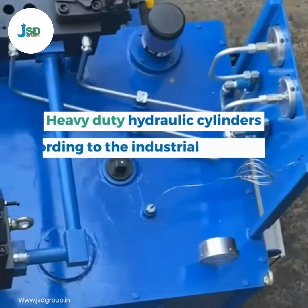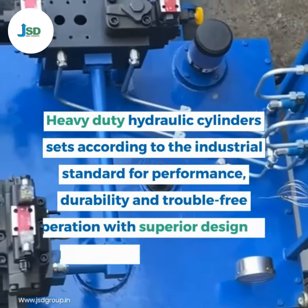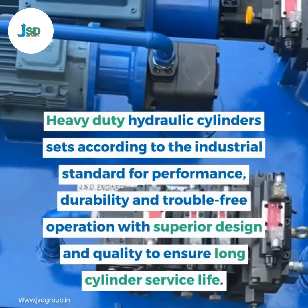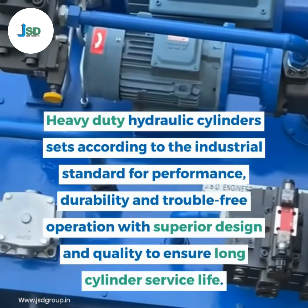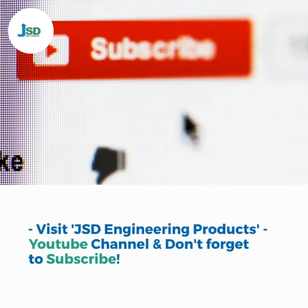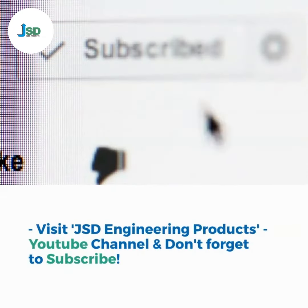Heavy-duty hydraulic cylinders set according to the industrial standard for performance, durability and trouble-free operation, with superior design and quality to ensure long cylinder service life. If you want to see detailed videos, visit JSD Engineering Products YouTube channel and don't forget to subscribe.